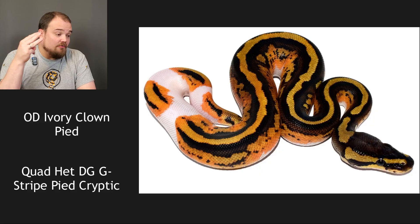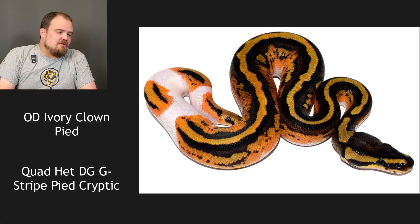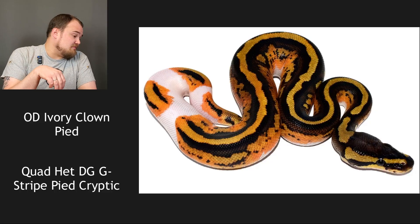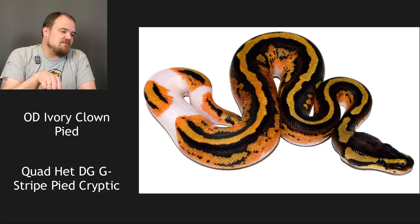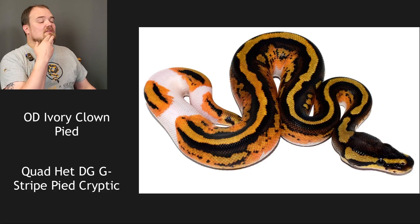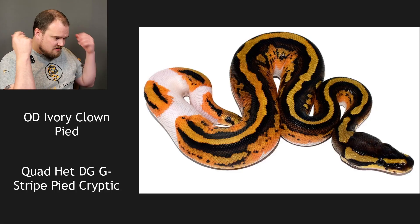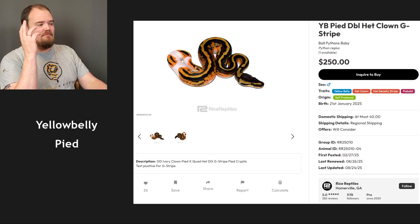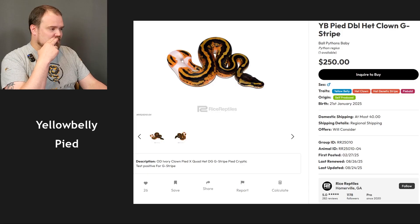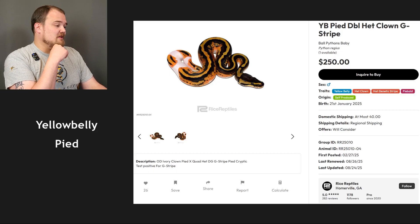The genetic stripe and DG are irrelevant because they weren't in the other pairing. The only other things it could be are orange dream and krypton. I do think it's orange dream but I'm not sure about krypton — I thought it reduced the eye stripes, but these eye stripes get really thick and weird at the end. I'm not going to go for it. Orange dream yellow belly pied — that's what I'm saying. It turns out it's yellow belly pied double het clown genetic stripe, tested for genetic stripe. So it's not orange dream. Yellow belly pieds are pretty nice — that's what they call the pumpkin pied. I got yellow belly pied but it's not orange dream.